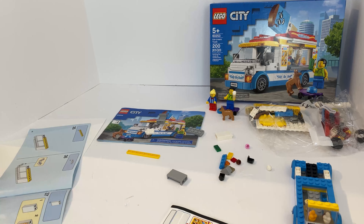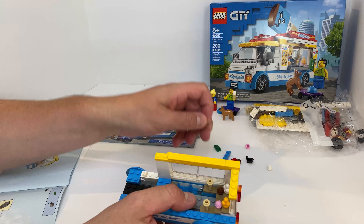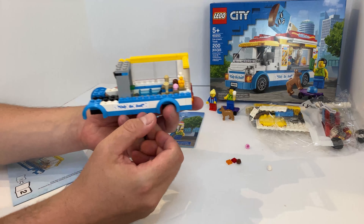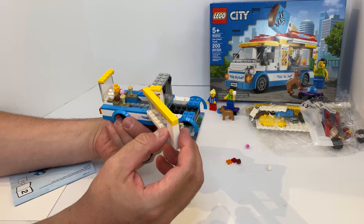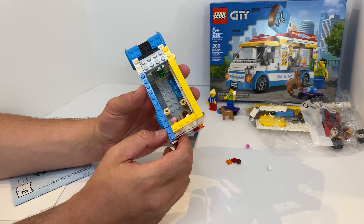Dante was the one who bestowed upon me this wonderful ice cream truck, which I am building at super speeds right now. It is an exciting build, that is for sure, and thank you Dante for being the producer of this episode.